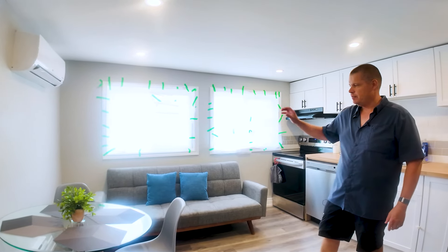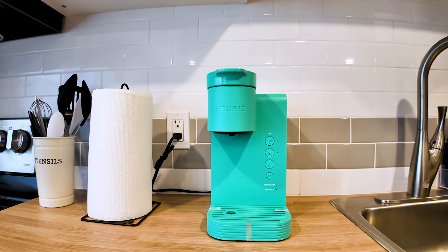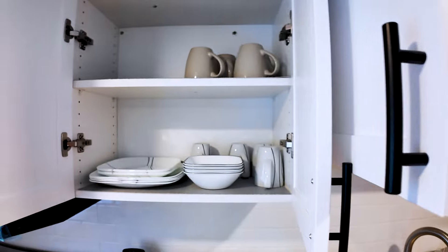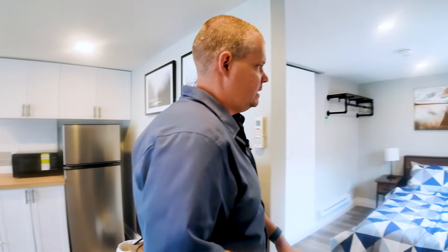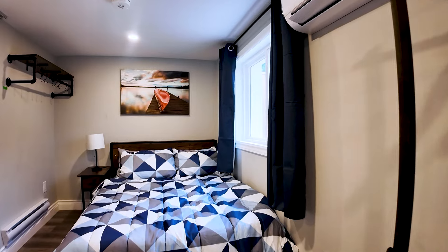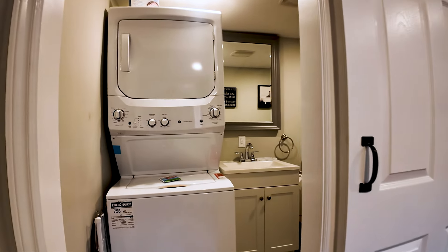We've got a simple table, couch, and obviously we put the appliances in from the build, plus a few small things like a Keurig coffee maker. You don't have to go crazy — just basic things that people are going to need. As we come in here, you can see we've got a nice good-sized bed, just basic furniture. And then over here we've got the full bathroom and its own independent laundry as well.